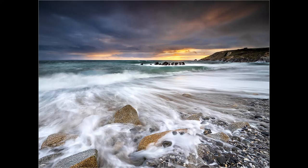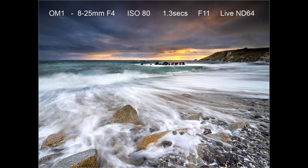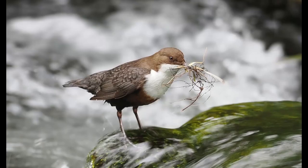The next picture was taken at Dollar Cove in Cornwall at the end of March. I was keen to try out the Live ND facility which on the OM-1 goes down to ND64 — six stops of neutral density. For this image I used a low viewpoint down on the shoreline, using the 8-25mm f4 lens with these rocks as foreground interest. Live ND64 enabled me to get a long enough exposure to capture movement as the waves receded. I was lucky that despite a stormy sky I got some colour as the sun started to set.